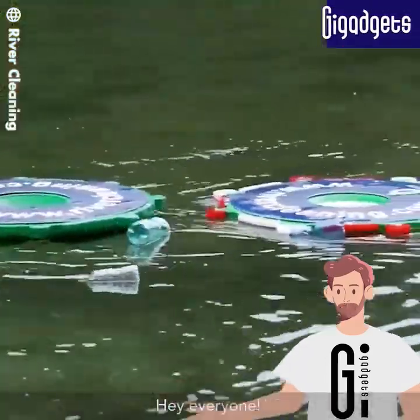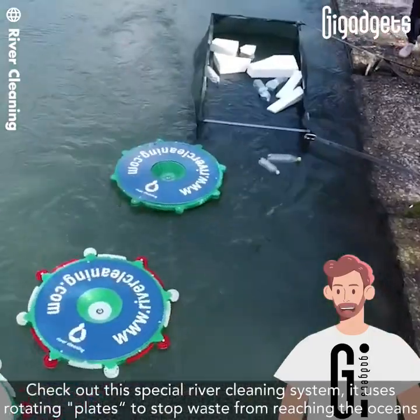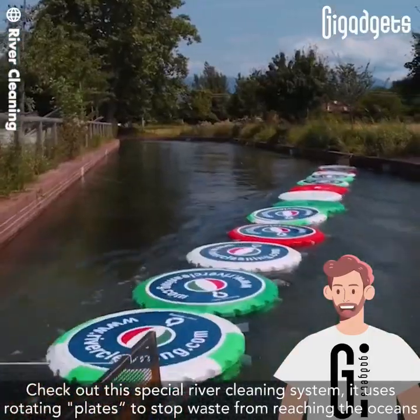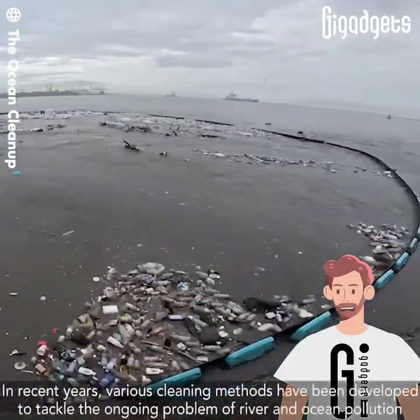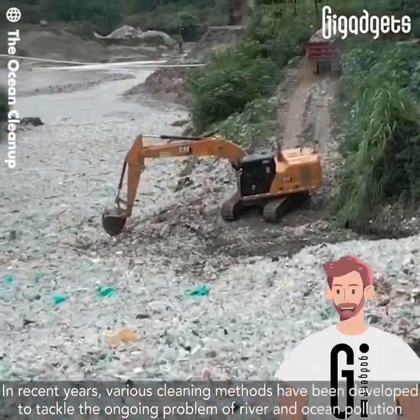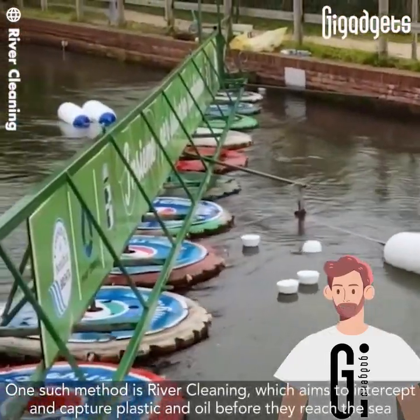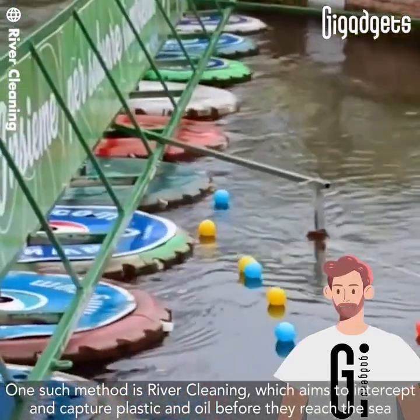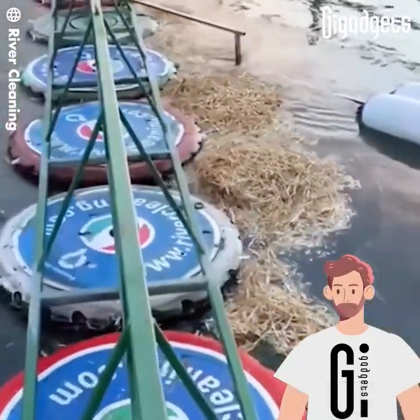Check out this special river cleaning system — it uses rotating plates to stop waste from reaching the oceans. In recent years, various cleaning methods have been developed to tackle the ongoing problem of river and ocean pollution. One such method is river cleaning, which aims to intercept and capture plastic and oil before they reach the sea.